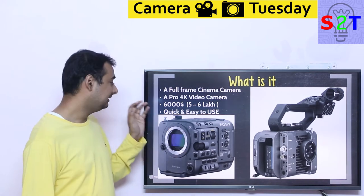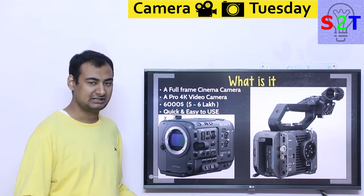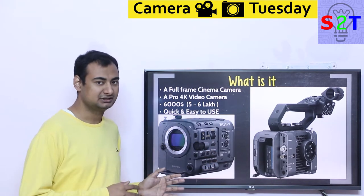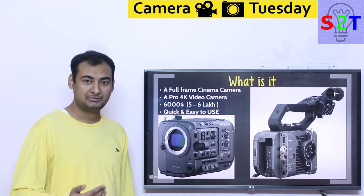The main point is it's quick and easy to use. It's not a system where you have to set up the camera, figure things out, and configure settings. It's very simple — you just pick it up and shoot. It's a quick pick-up-and-go kind of scenario.